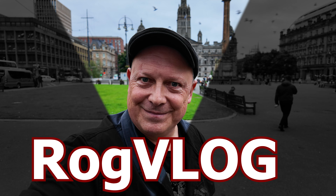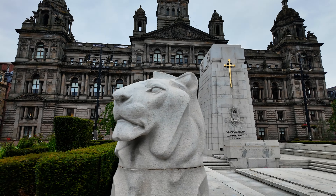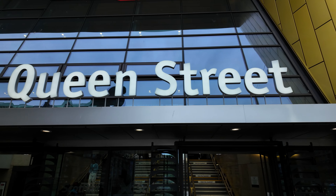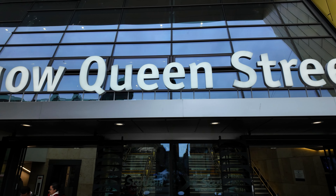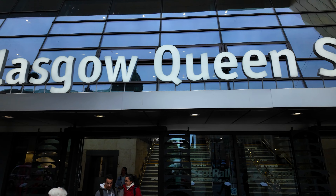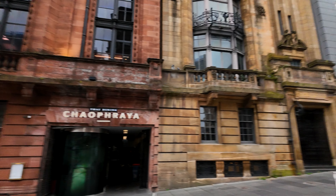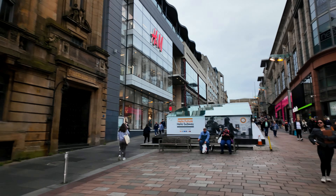Today we are going underground in more ways than one. We're here in Glasgow and recently a friend of mine told me about a secret hidden historical railway station right in the middle of Glasgow's Botanical Gardens. I've always wanted to go to Glasgow's Botanical Gardens so the chance of seeing a hidden station was just too good an opportunity to miss, and in order to get there we've got to go on the Glasgow Underground itself.